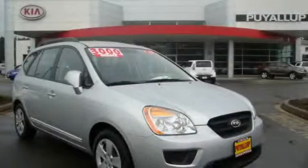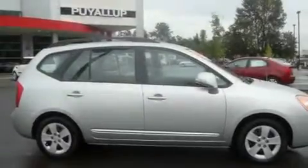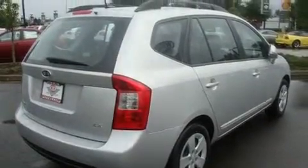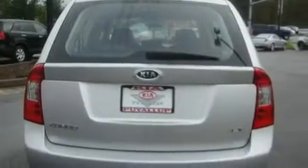This is a brand-new 2010 Kia Rondo. It has a six-cylinder engine and an automatic transmission. Its top features include cruise control, a rear window defroster, a traction control system, an anti-lock braking system, and satellite radio.